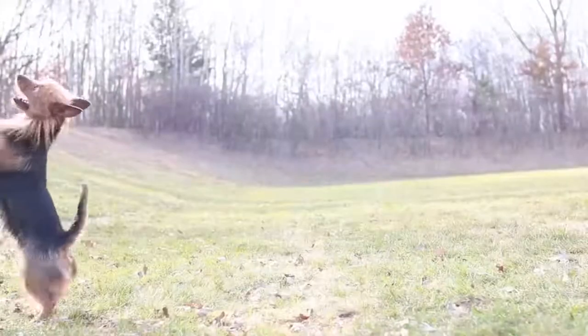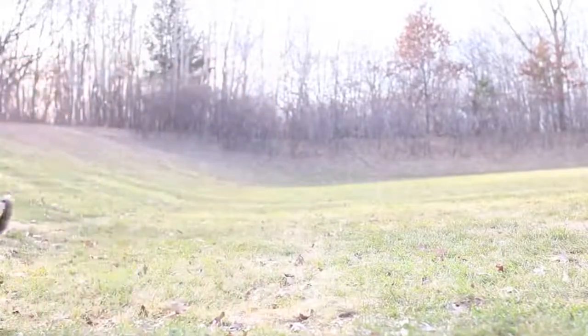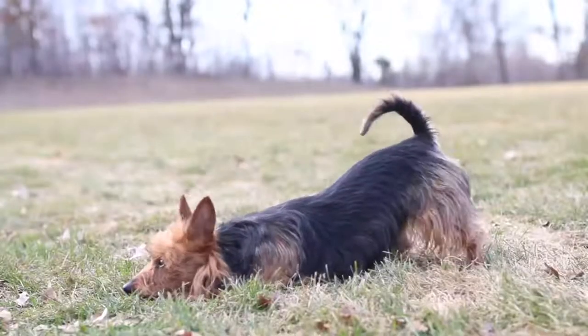The price of an Australian Terrier puppy will depend on the sex, the pedigree of the parents, compliance with breed standards, and other factors.